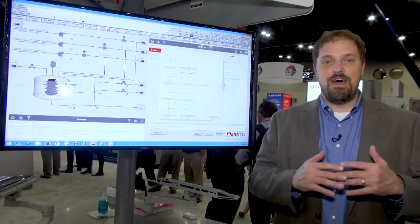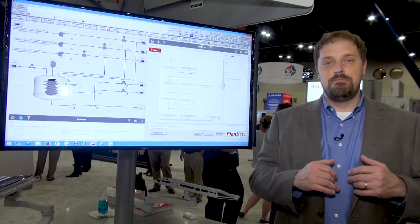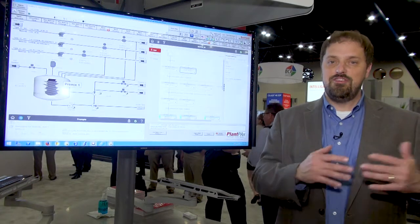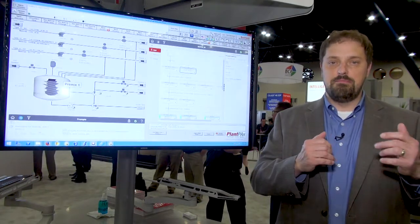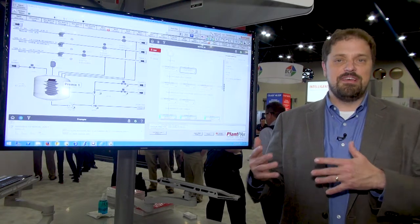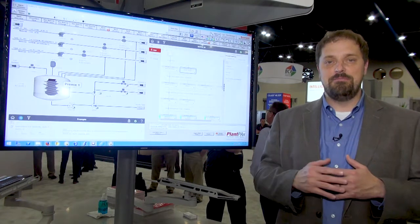PlanPX System 4.5 extends the value of the modern DCS through smart, productive, and protected features. When we say smart, we mean it just works, making it easier for you to put in new PlanPX systems, reducing engineering time — things like a standard order control panel, as well as integration with intelligent package power.